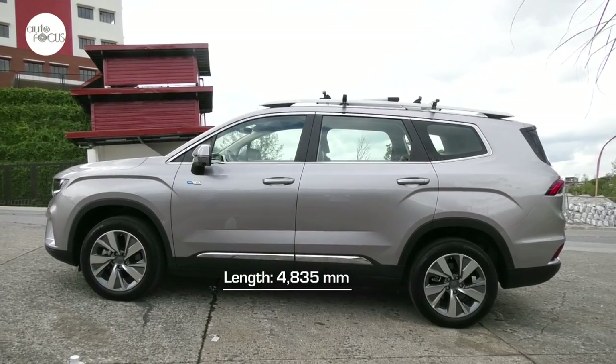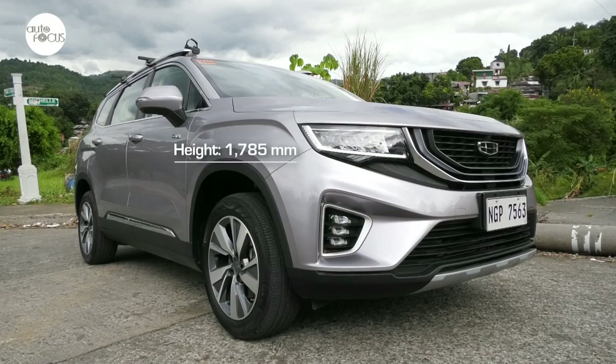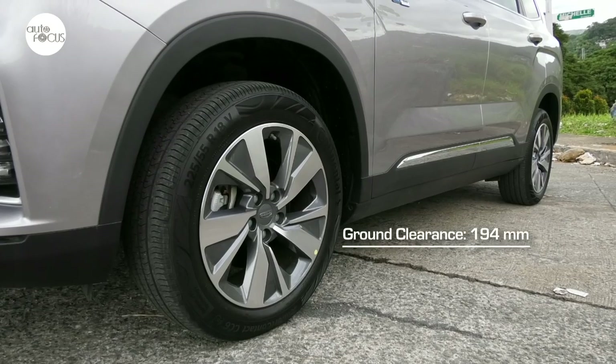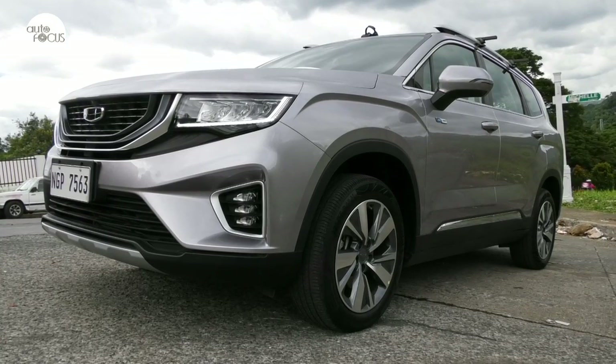At 4,835mm long, 1,900mm wide, and 1,785mm tall, with a 2,185mm long wheelbase and 194mm ground clearance, the Okavango straddles that thin divide between MPV and SUV.